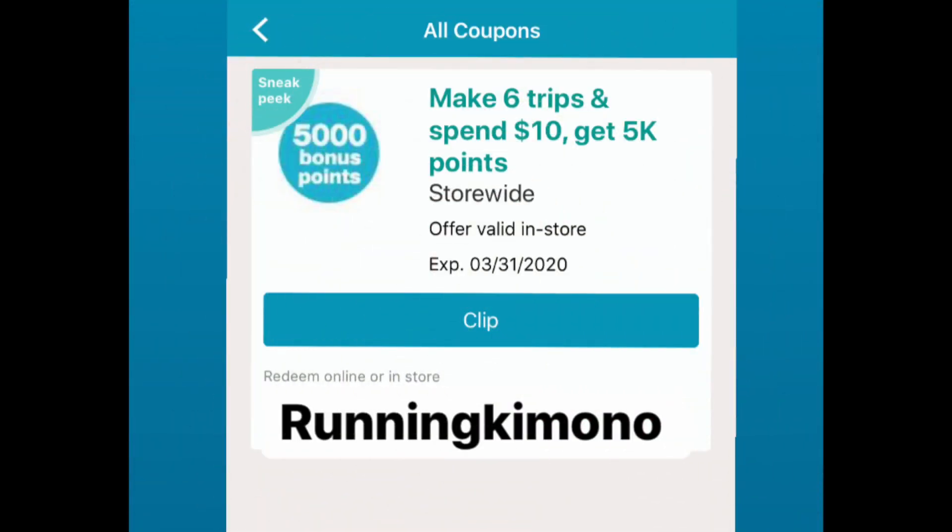On Friday morning, this coupon showed up: make six trips, spend $10, get 5,000 points. Load it — you have till the end of the month. It's a different kind of offer. Check your digital coupons folder, see if you have it, and load it right away. I found this first thing on Friday morning.